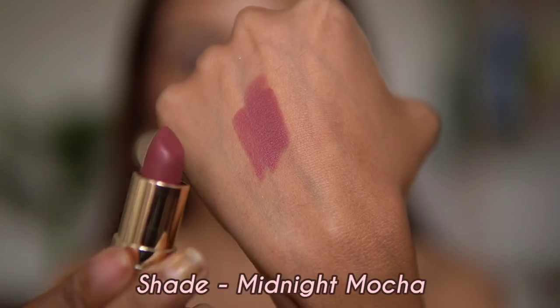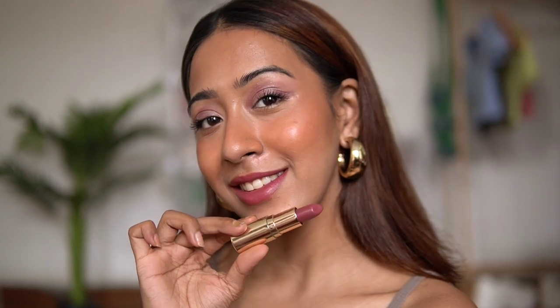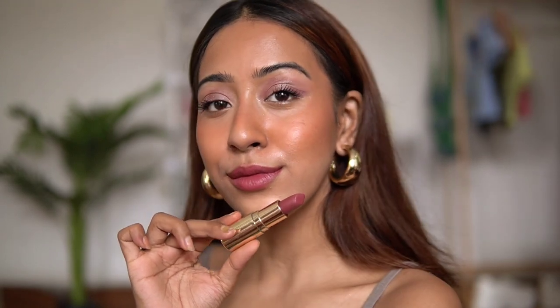The last lipstick is from Daughter Earth in the shade Sultry Cocoa. This one leans towards a nude-ish mauve and looks very similar to the MAC lipstick I showed earlier. If you don't want to purchase the MAC one, you can go for this — the tones are so similar it's almost a dupe, and the formulation is very similar as well. Thank you so much for watching — I love you guys and I'll see you in my next one!